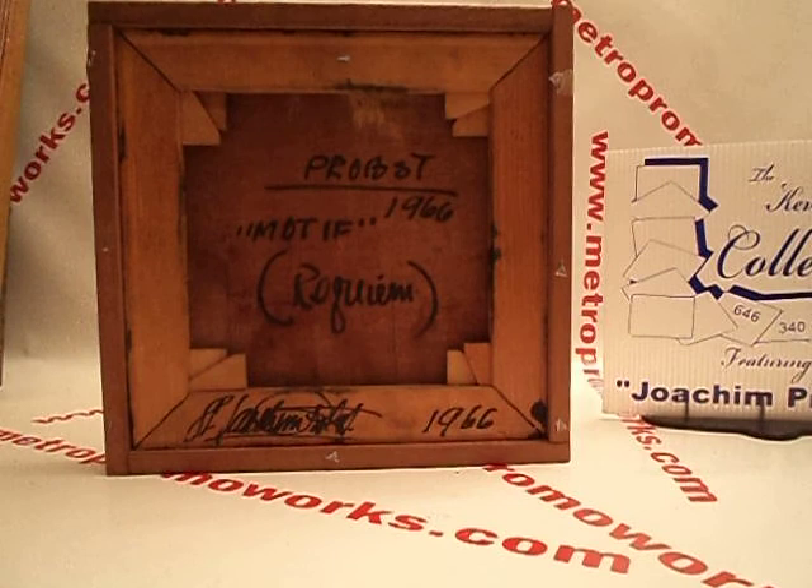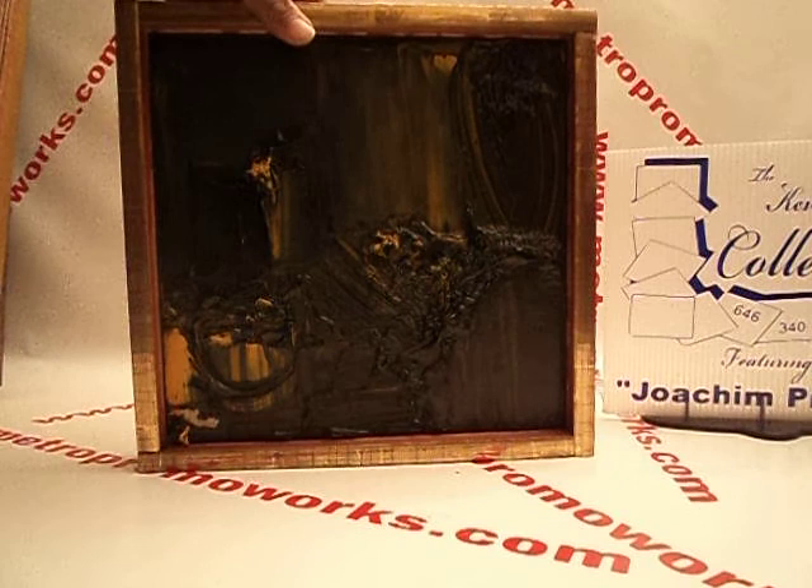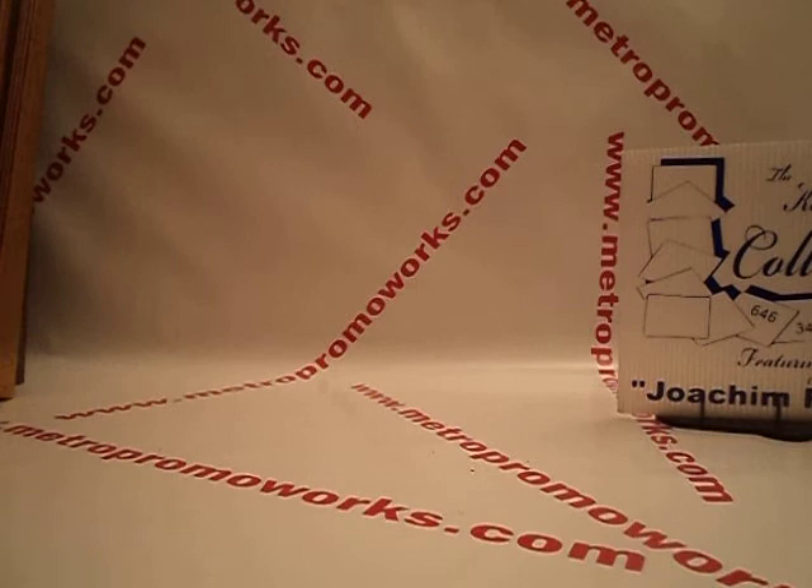Motive, 1966. Roqueum. Also signed on the frame. $500.